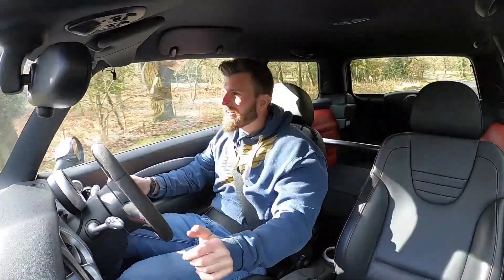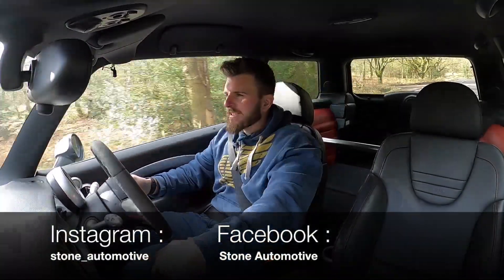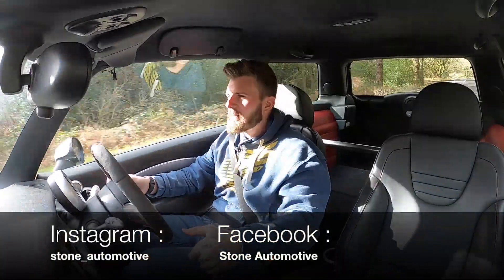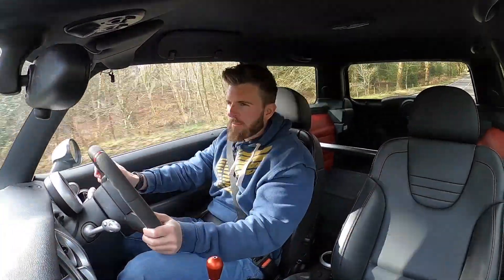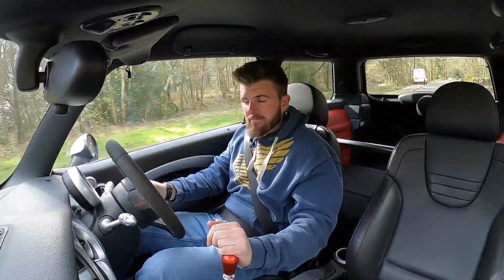Good afternoon YouTube, hopefully you can hear me today inside the mini GP1. This is a heavily modified GP1. For those of you who have followed the channel or are eagle-eyed, one of the first cars I reviewed on the channel was a GP1 - very much a standard car - and I got a lot of hate for that video initially because of a comment I made.